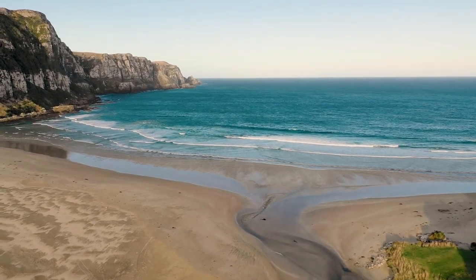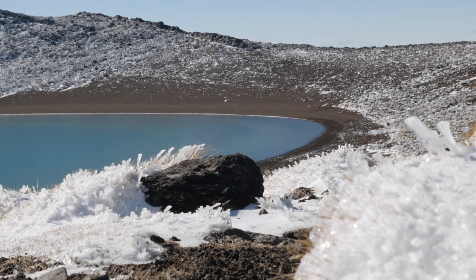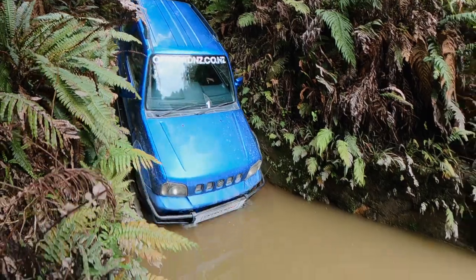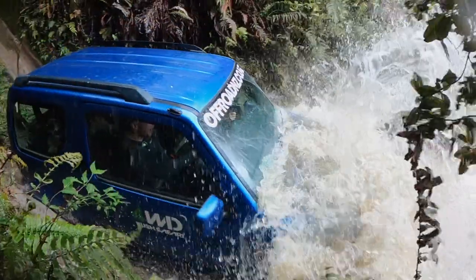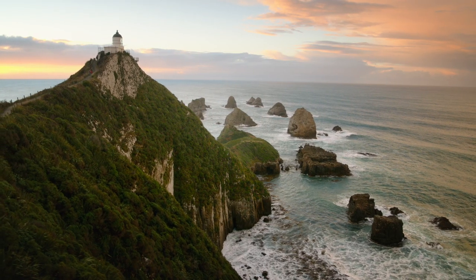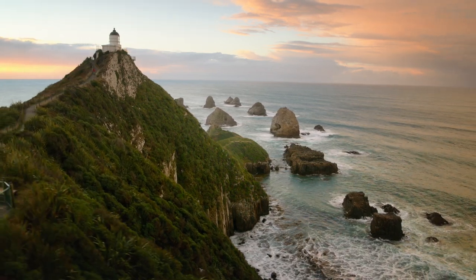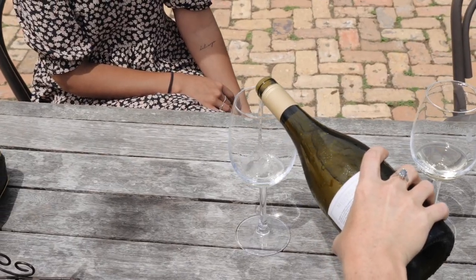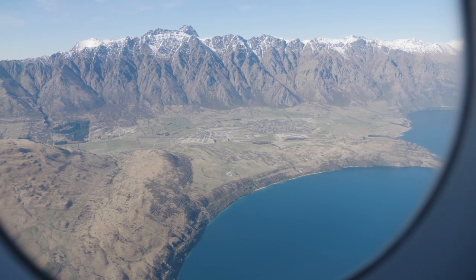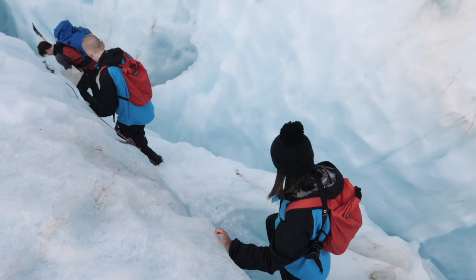Welcome to episode 2 of our New Zealand Travel Tips all about the North Island. New Zealand is a seriously amazing place to travel with so many hidden gems, bucket list experiences and incredible landscapes. The North and the South Islands both offer something completely unique, so whether you're a long time subscriber, a Kiwi immersing in your own country, or taking notes for when borders open, in this series we've got you covered.